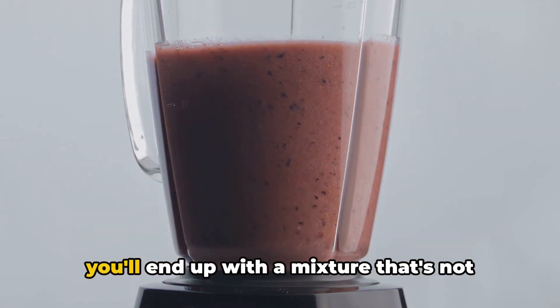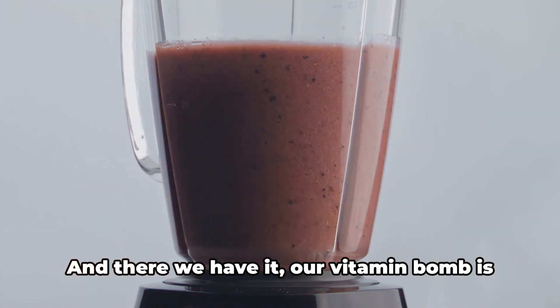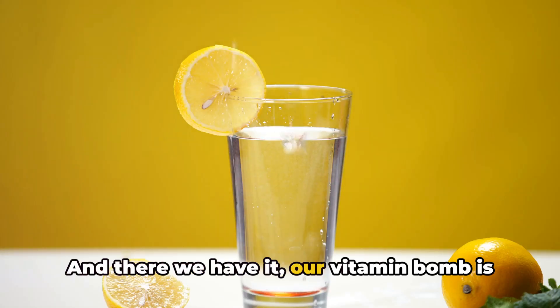Once everything is blended together, you'll end up with a mixture that's not just delicious, but also packed with health benefits. And there we have it — our vitamin bomb is ready.